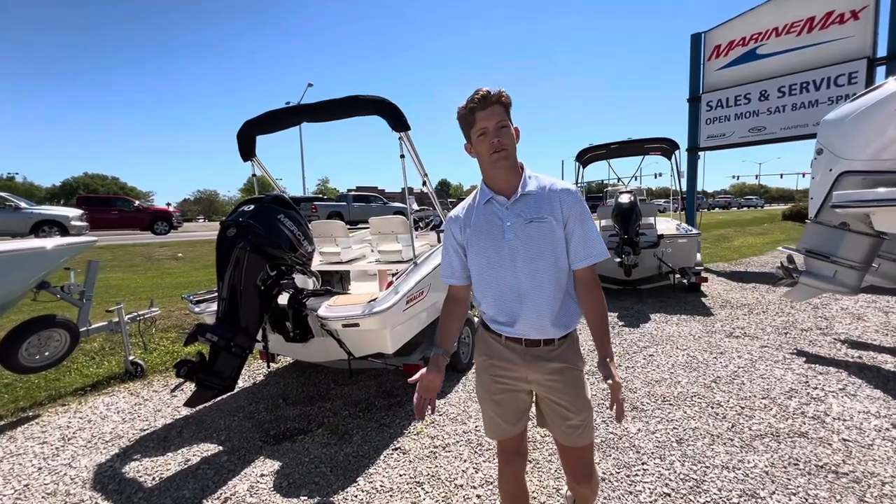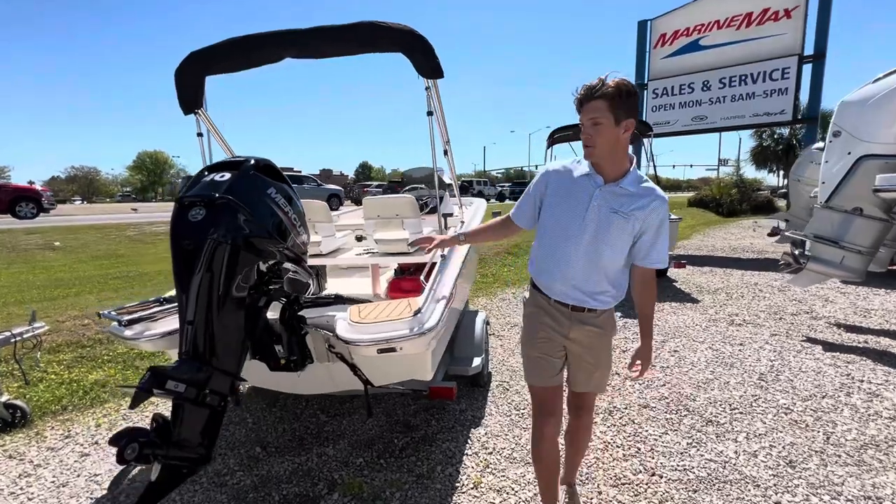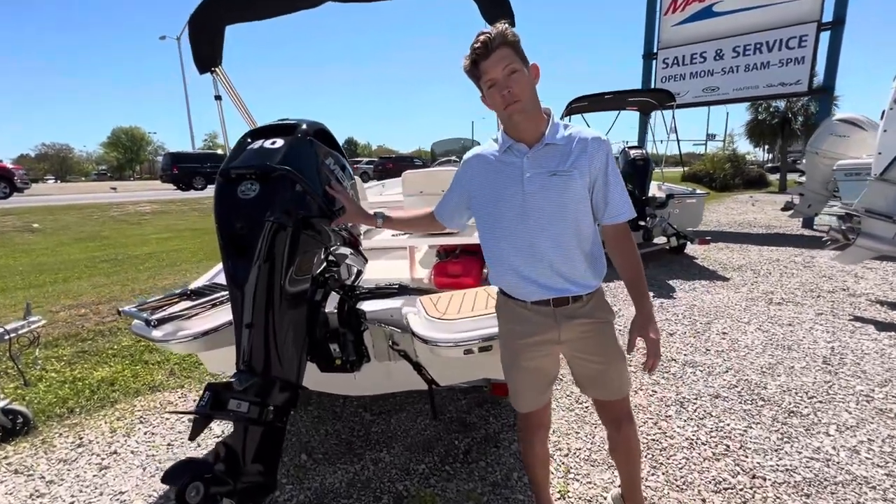Hey guys, this is Gavin Neihard at MarineMax Gulf Shores. Today we're gonna be looking at the Boston Whaler 13 Supersport. This boat comes with a 40 horsepower Mercury engine.